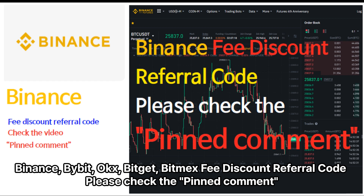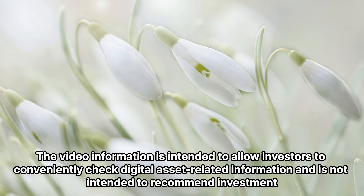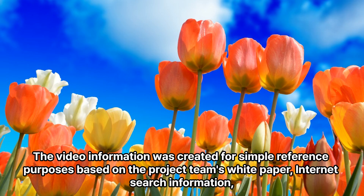Binance, Bybit, UxBitit, Bitmix fee discount referral code — please check the pinned comment. This information is for investment reference only, and the final responsibility for investment decisions lies with the investor. The video information is intended to allow investors to conveniently check digital asset-related information, and is not intended to recommend investment. The video information was created for simple reference purposes.